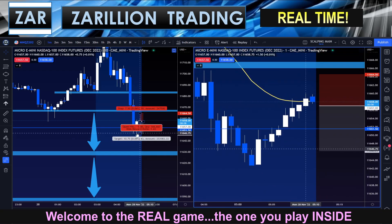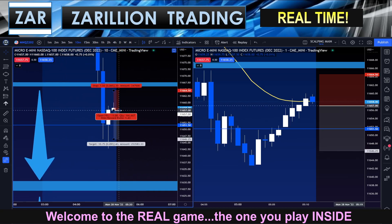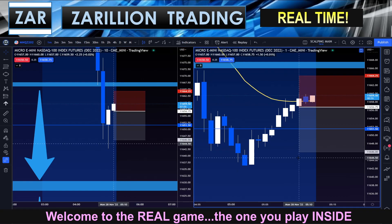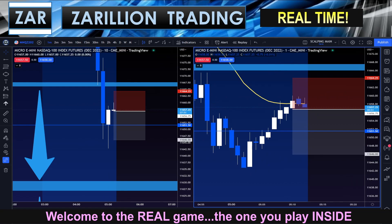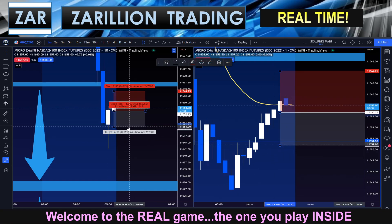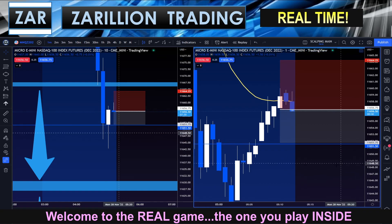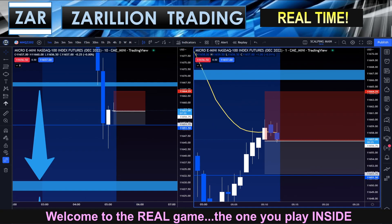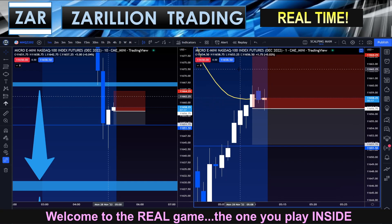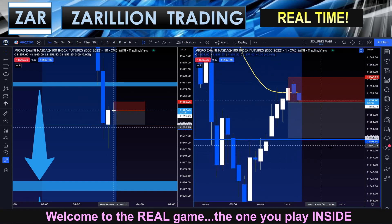Watching very intently. I'll set my stop limit order — stop to enter — and I'm in now. Microscope, five points only. Very tight stop — super high chance of being stopped out on this one.